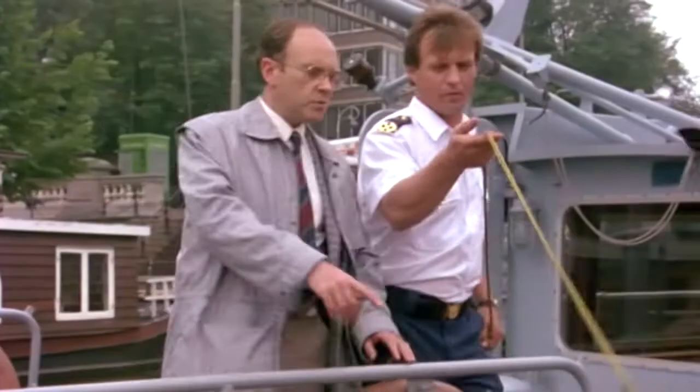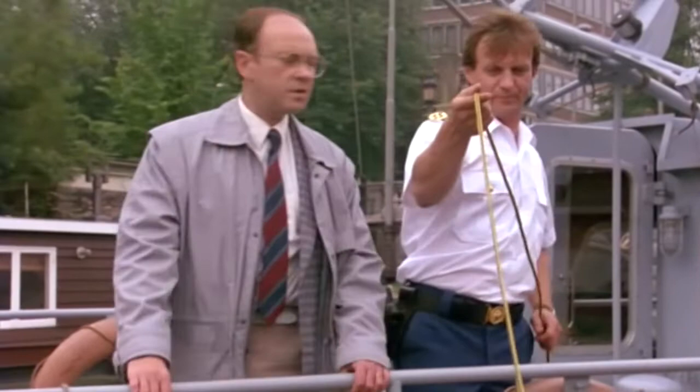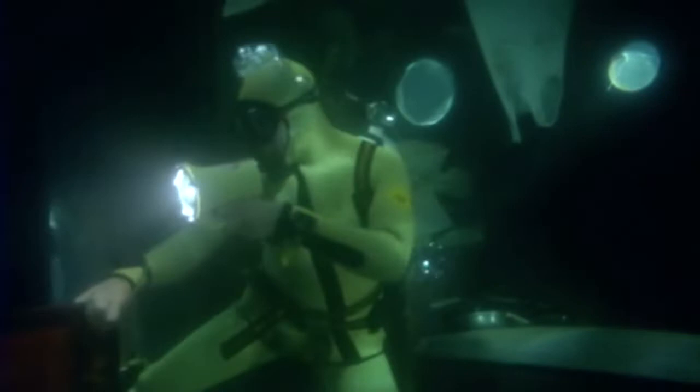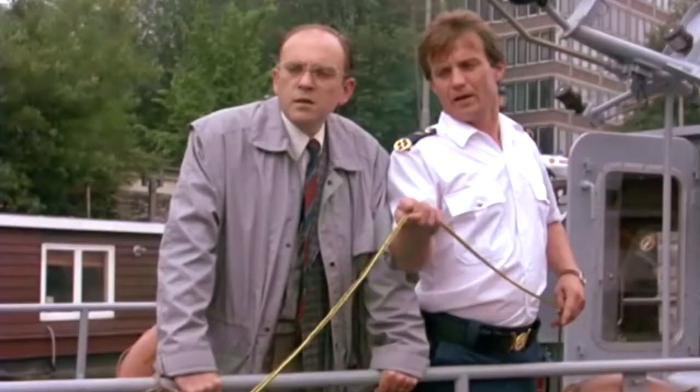How will you know he's okay? You'll check on the line — one tug means he's okay, five tugs he's in trouble. He's inside the boat. How can you tell? The bubbles. What do you mean? The bubbles are no longer there, so he's inside the boat.